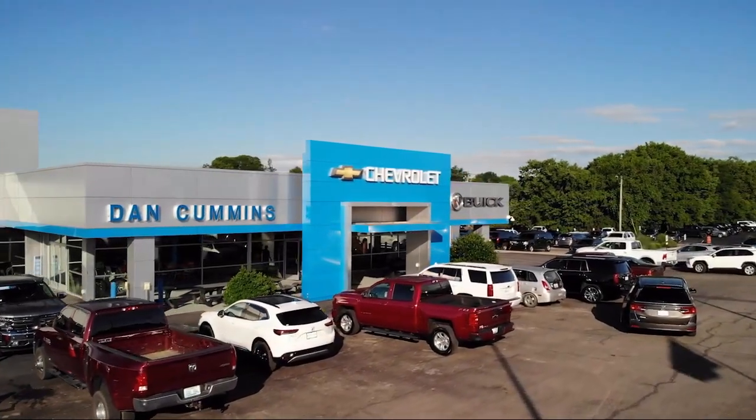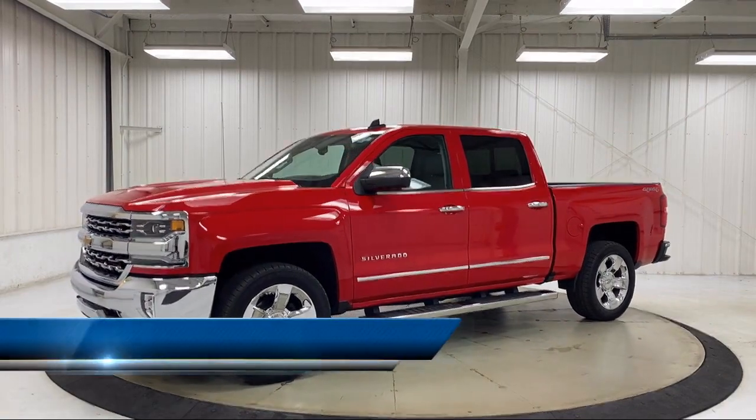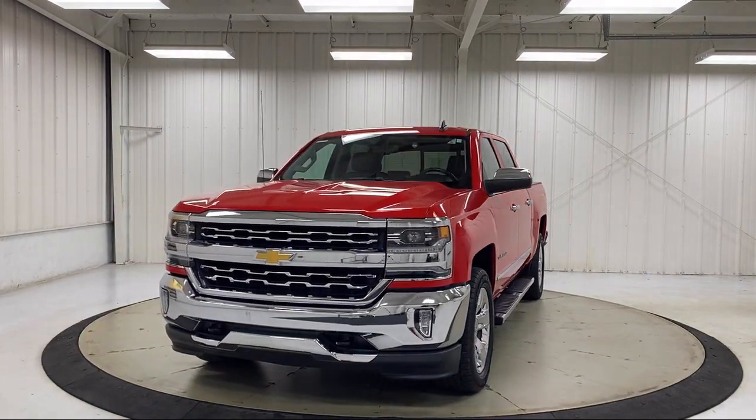Welcome to Dan Cummins Chevrolet Buick of Paris, and here's a look at another one of our great vehicles for sale. It comes equipped with sliding rear window, preferred equipment group 1LZ, and premium audio system.